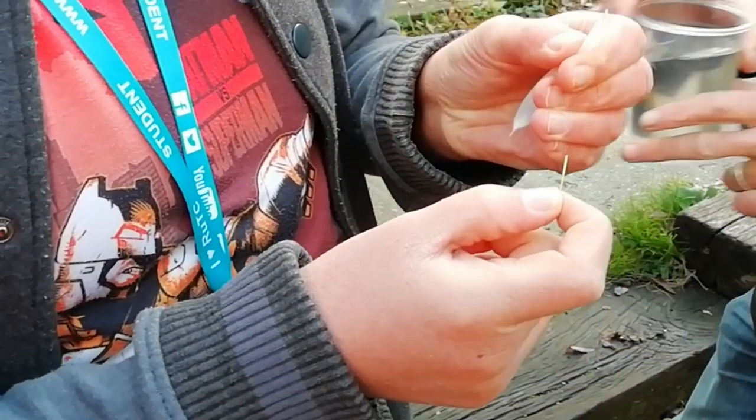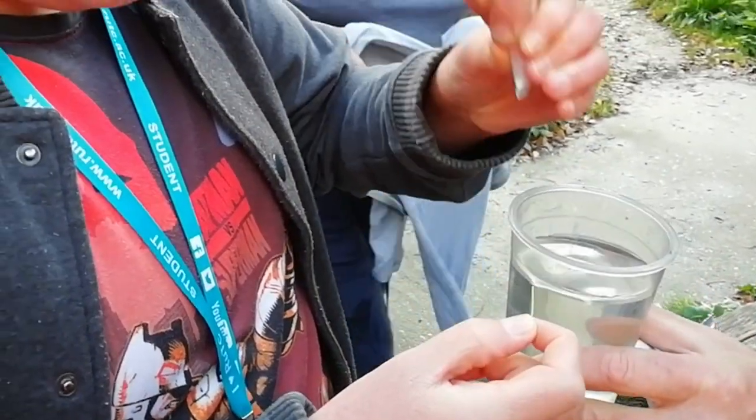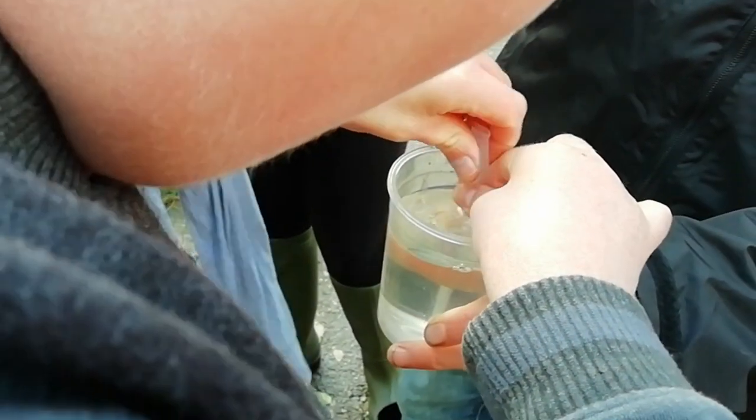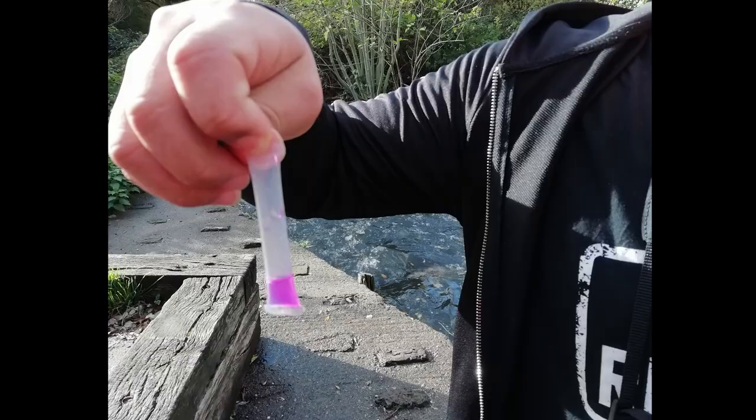We tested the pollution of the River Crane. Into the water — suck up some water, into that tube. Is there water in? It's beginning to change colour. So it's gone purple, right? Actually it's gone quite purple, so it's not good.